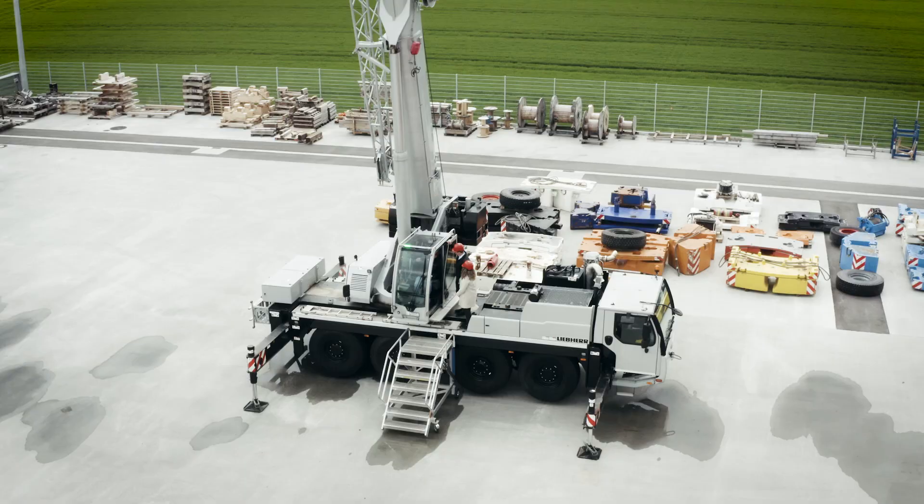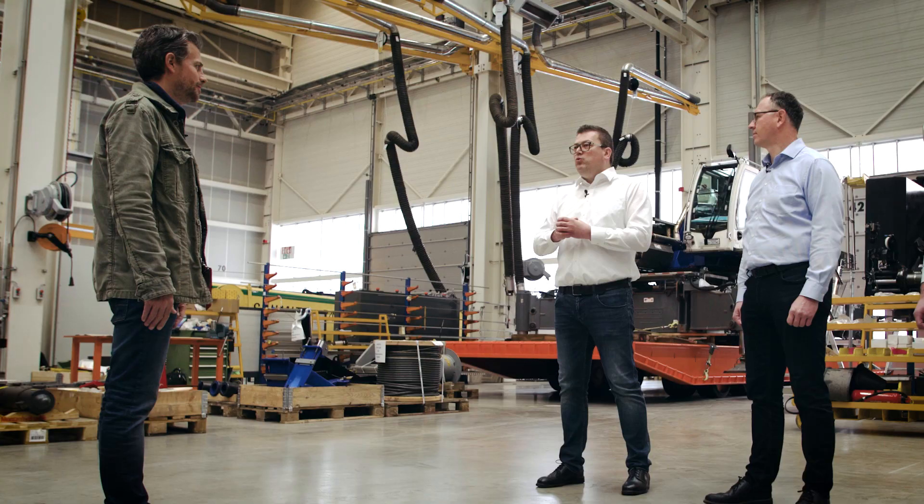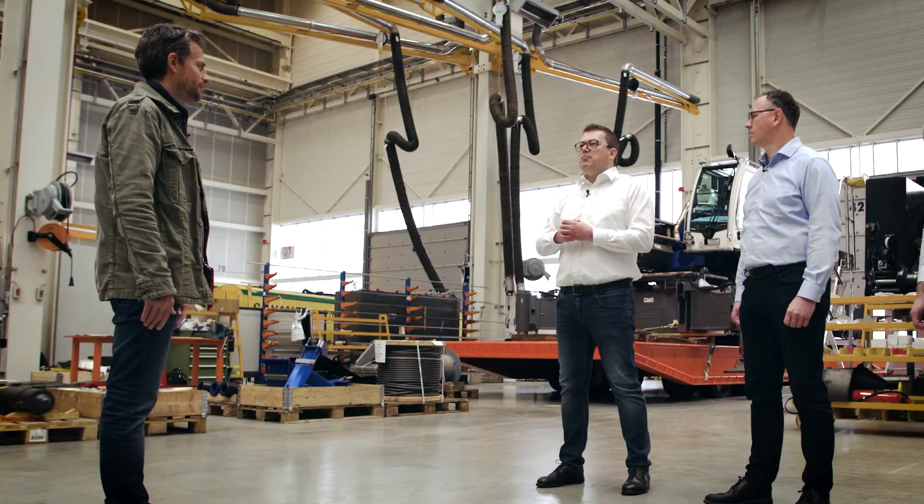These cranes will mainly be used in Brazil, Australia and the USA in the wind industry. We plan to significantly expand this segment in the future. To our customers: contact us, regardless of whether you want to send us a damaged crane for repair, refurbishment, or a used crane in part-exchange. Thanks to all three of you for these insights. And now we'll take a look at operations and servicing in Poland.